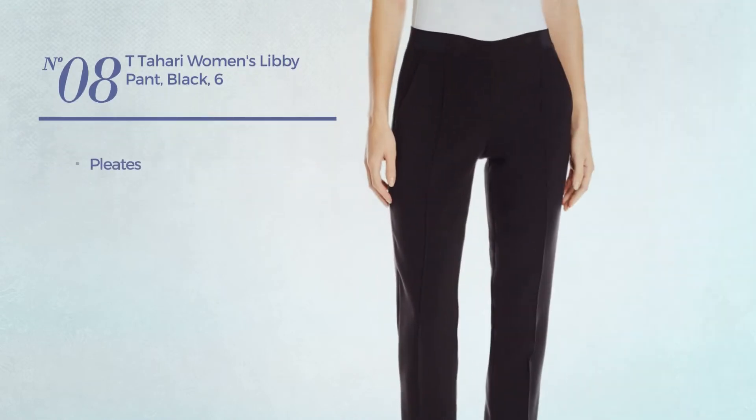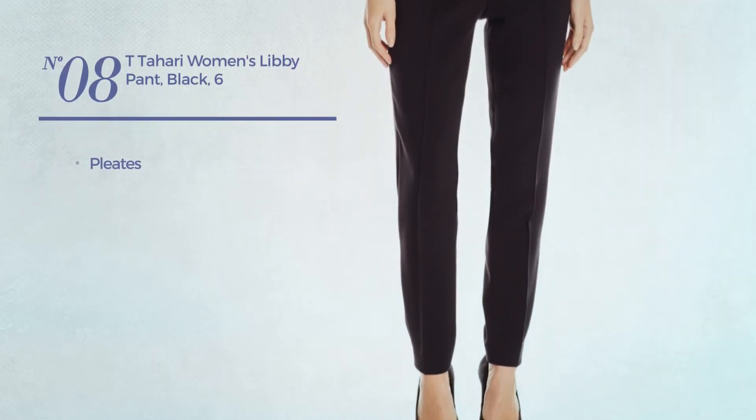Number 8, styled with pleats. Available exclusively in black color.